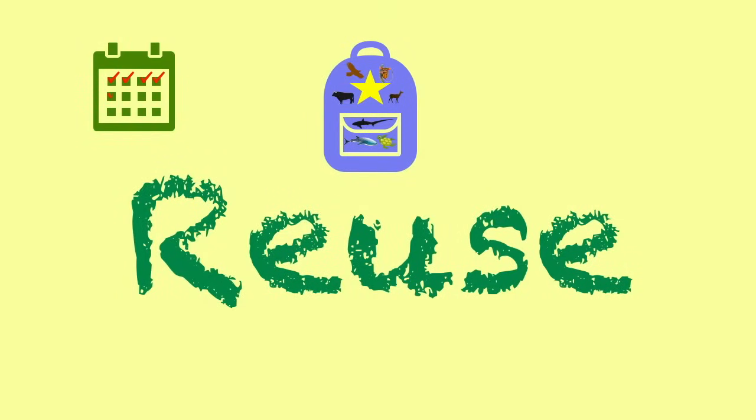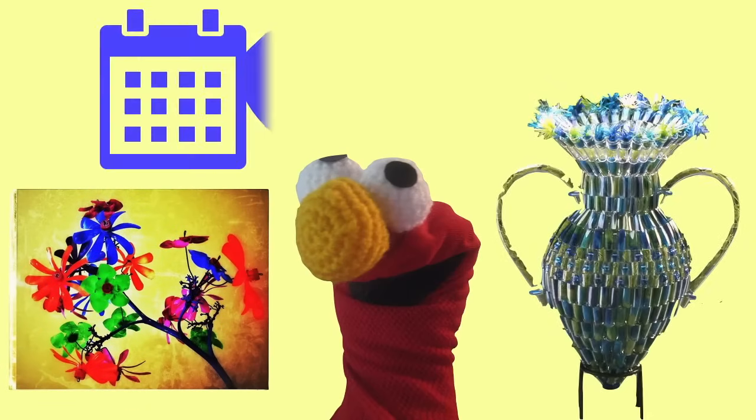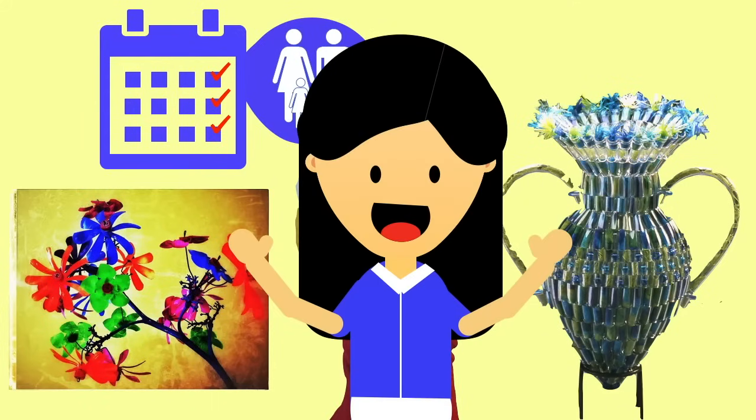Reuse. Reuse materials as many times as you can. Let's reuse materials by making art. Maybe we can have an art day with our families every week. It's going to be so much fun!